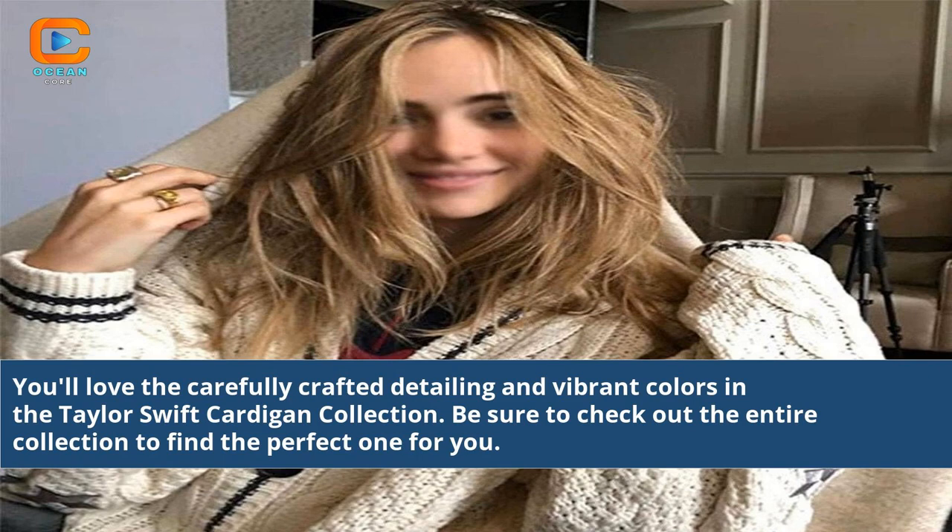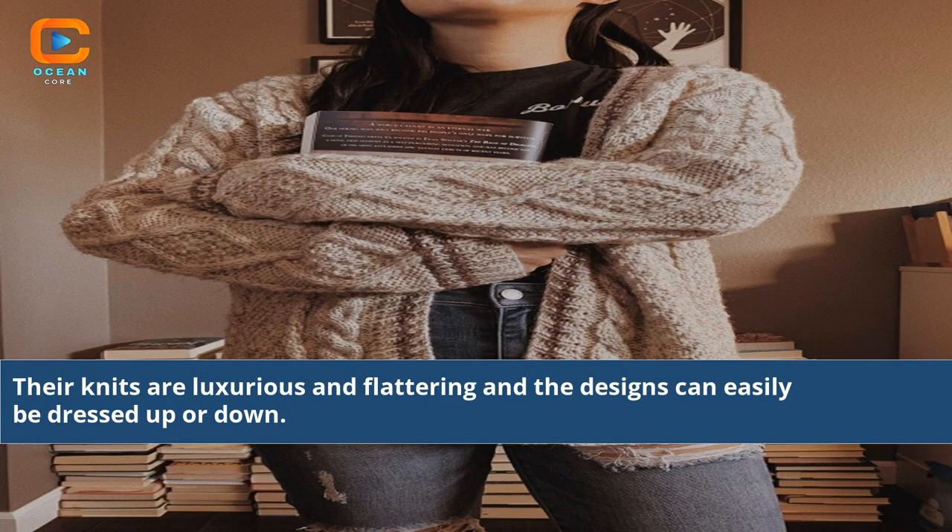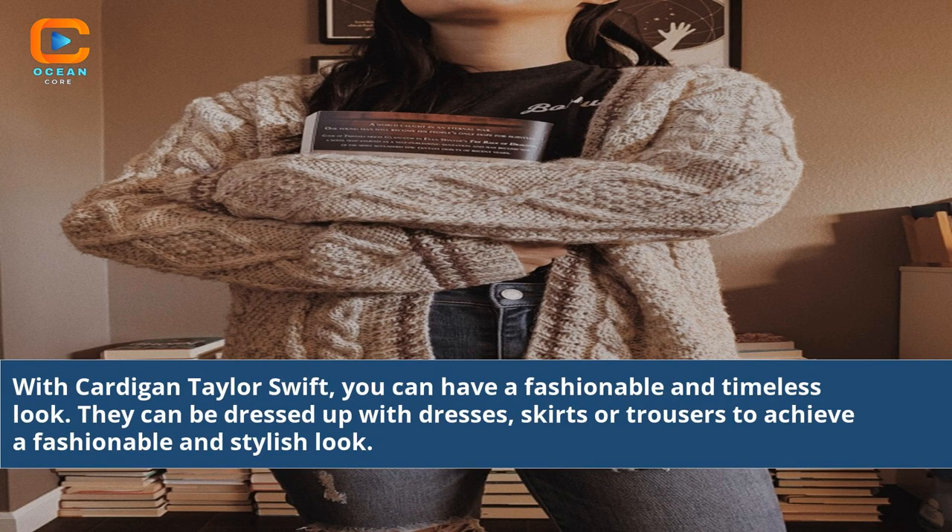Be sure to check out the entire collection to find the perfect one for you. Their knits are luxurious and flattering, and the designs can easily be dressed up or down. With Cardigan Taylor Swift, you can have a fashionable and timeless look.